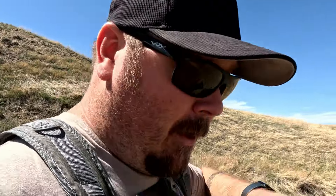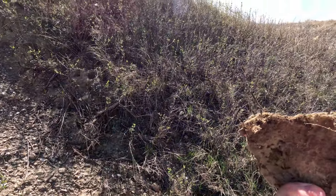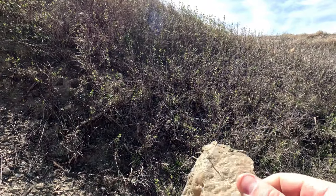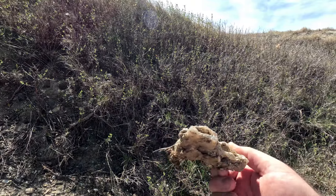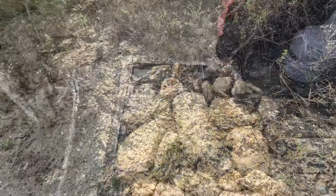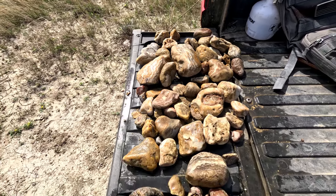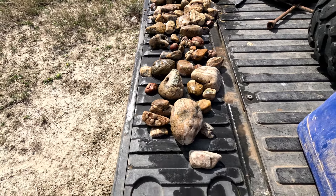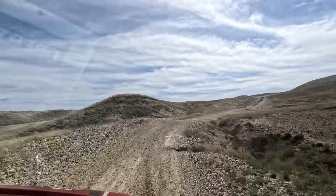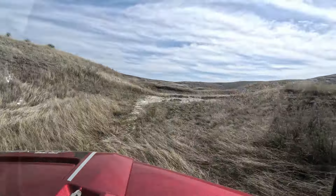More gravel — I'm going to go look over there. Looks like a big old chunk of chalcedony.